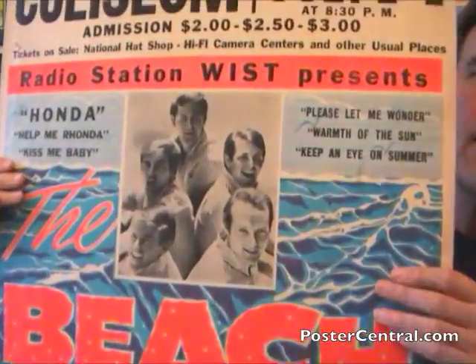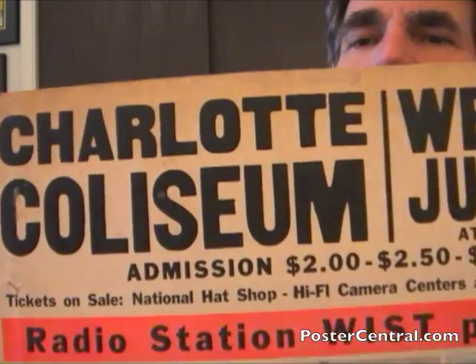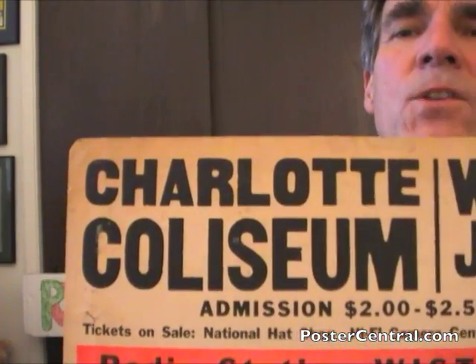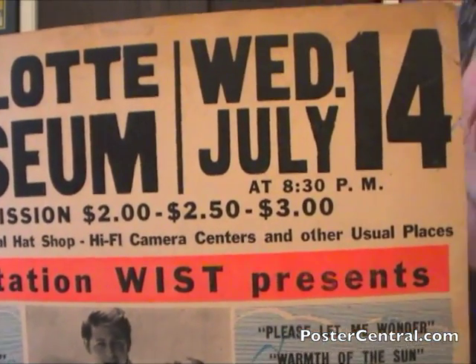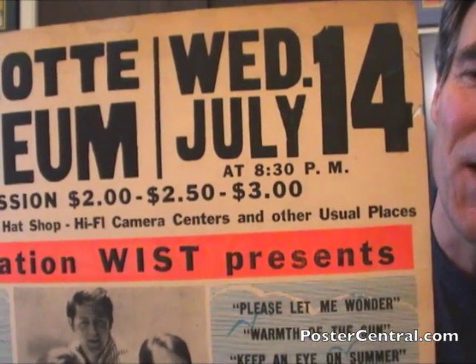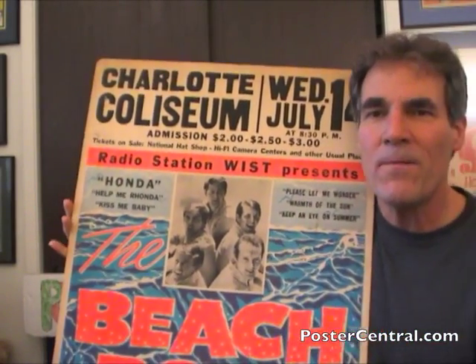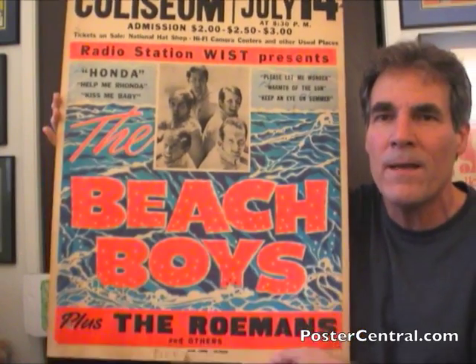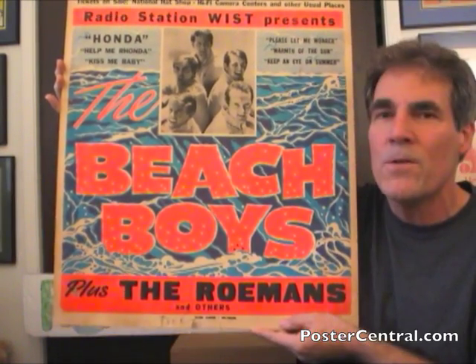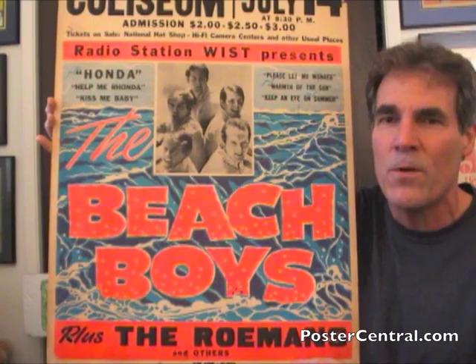Getting back to the venue info for a second — very interesting to note that tickets were available at a hat shop and a hi-fi camera store. That's really neat, just not enough record stores at the time. July 14th, 1965 — guess what came out this week? Capitol Records released California Girls as the next Beach Boys single. So you've got this killer poster knowing that California Girls was released this week. Just so special, so cool.